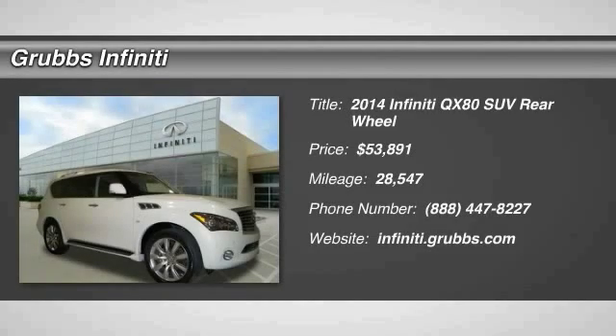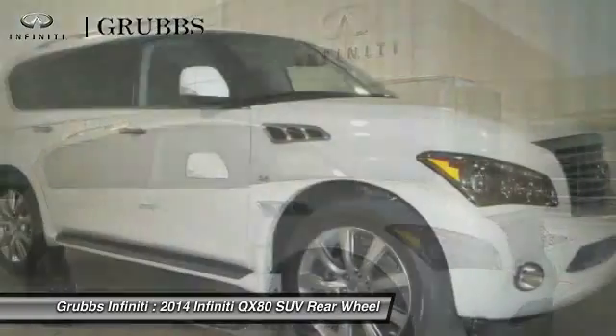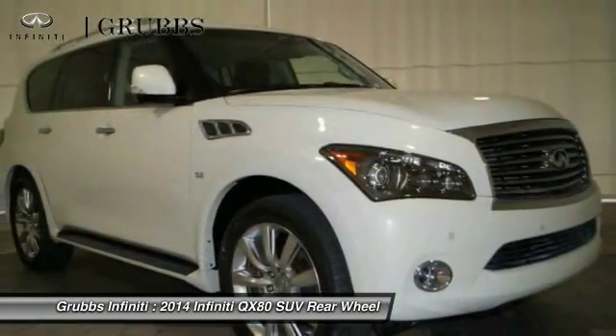2014 Infiniti QX80. If you are in the market for a full-size luxury SUV with all the latest technology to make driving easier, look no further than the Infiniti QX80.